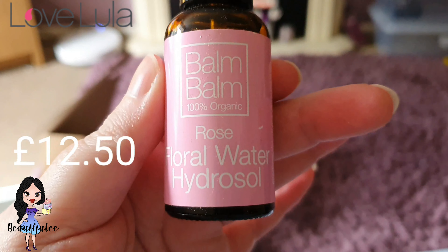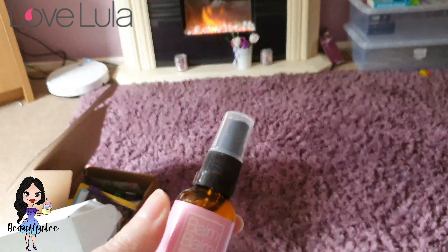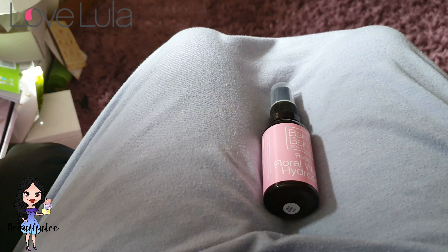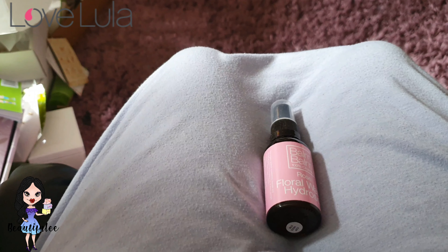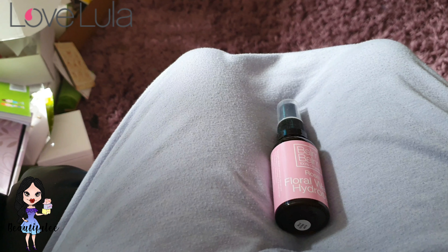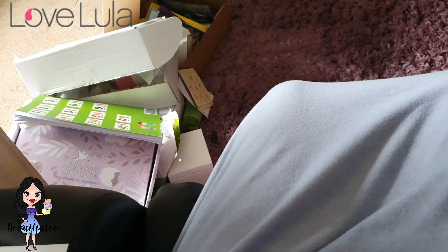I've been getting a lot of rose stuff in boxes lately. Balm Balm 100% Organic Rose Floral Water Hydrosol — it's a spray mist. It says: this beautifully fragrant rose floral water is wonderfully versatile; use it as a gentle toner or simply as an all-over freshener and pick-me-up.